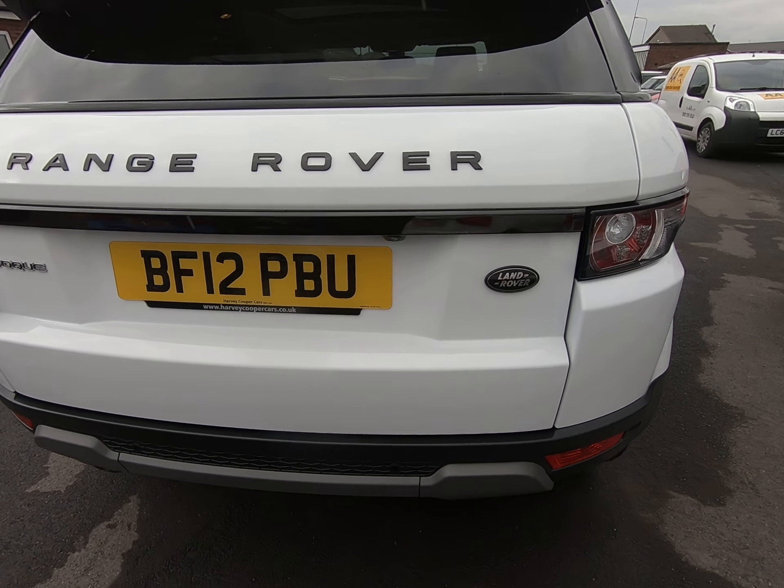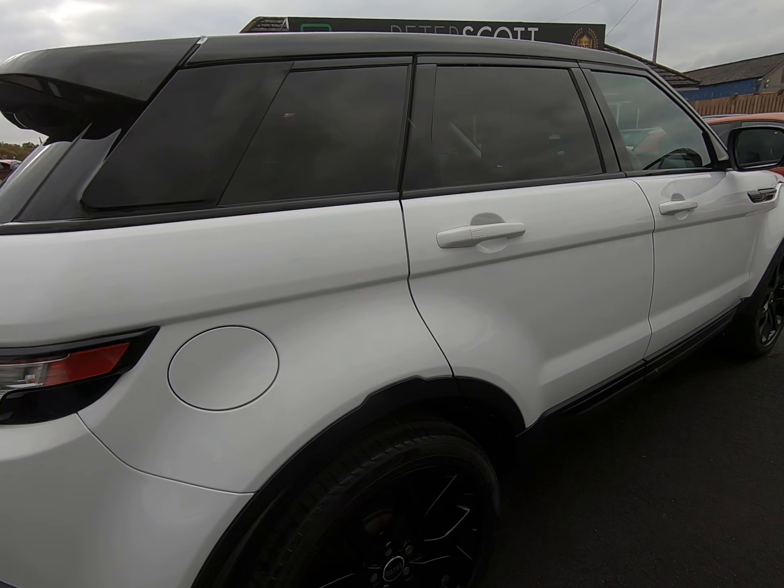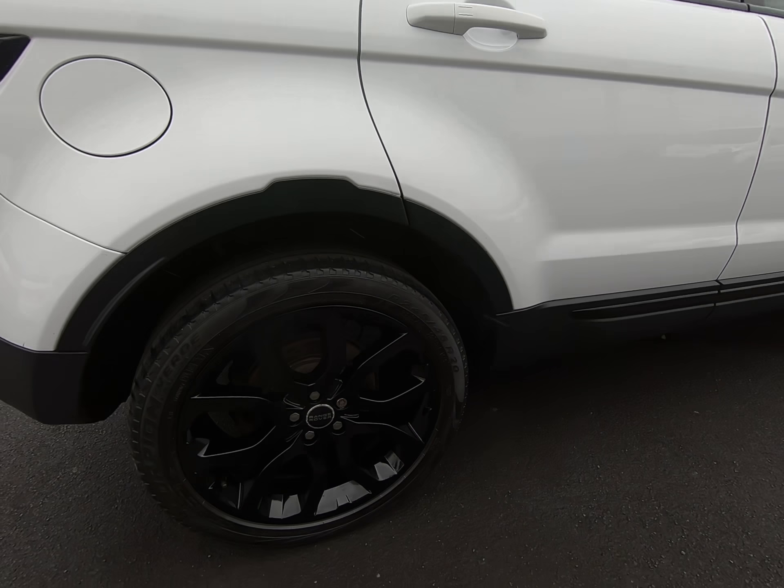There are the genuine Evoque over-mats which it's had from new, protecting all the carpets. Just removing them — as you can see, the boot is in excellent condition.